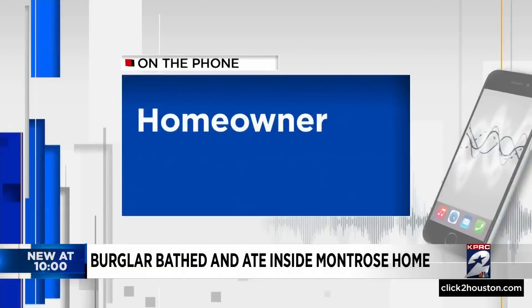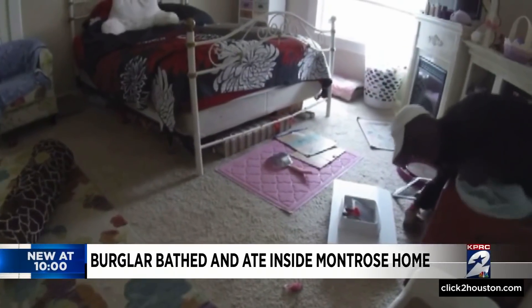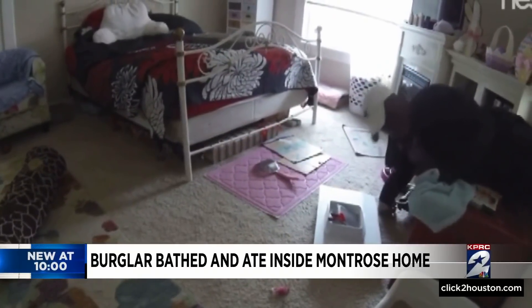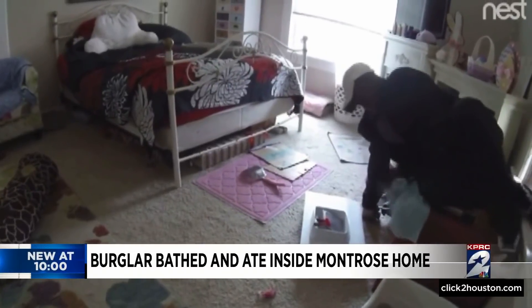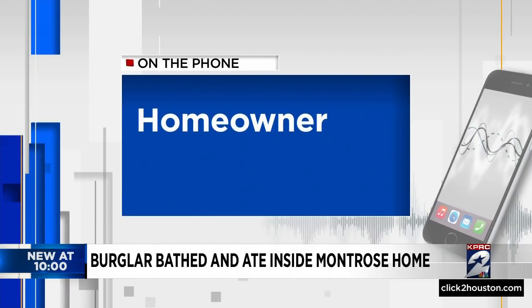I would estimate maybe like three hours if he was here. The homeowner showed this video to Houston police, who recognized the intruder, although tonight HPD tells KPRC2 there hasn't been an arrest. Maybe whisker in the catnip? I didn't think he'd be able to get through the little cubby, but he squeezed himself in.